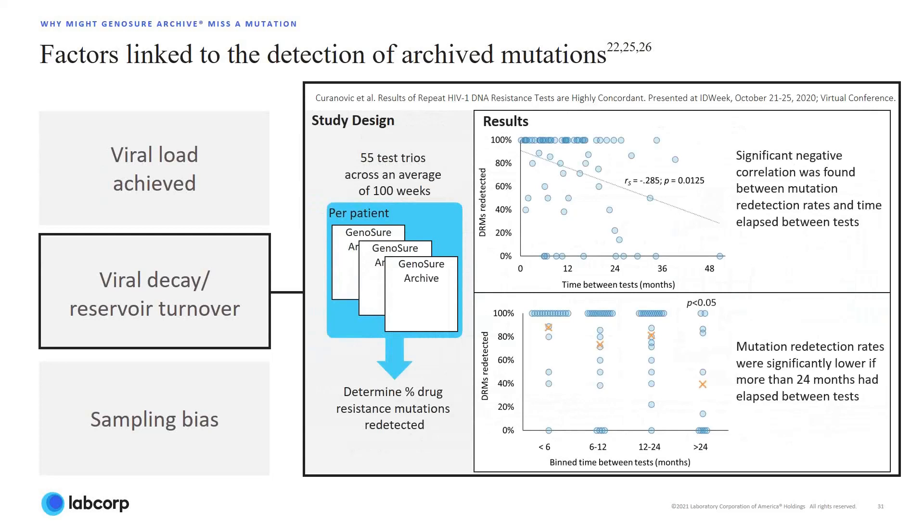This data demonstrates that viral decay due to reservoir dynamics, along with sampling bias, which we will discuss next in more detail, may affect drug-resistant mutation redetection rate beyond 24 months of initial testing.